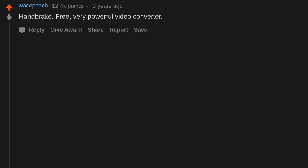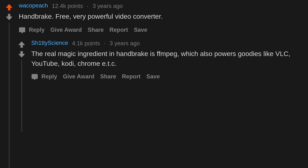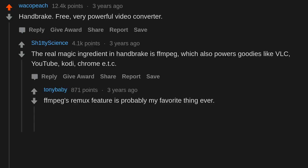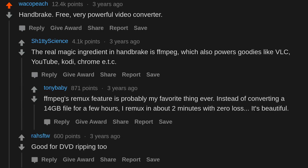Handbrake — free, very powerful video converter. The real magic ingredient in Handbrake is FFmpeg, which also powers tools like VLC, YouTube, Kodi, and Chrome. FFmpeg's Remux feature is probably my favorite thing ever — instead of converting a 14GB file for a few hours, I remux in about 2 minutes with zero loss. It's beautiful. Good for DVD ripping too.